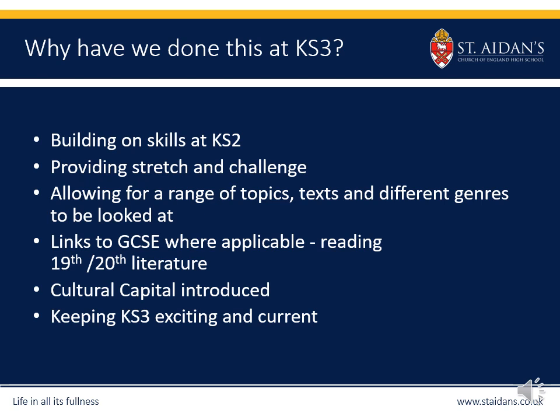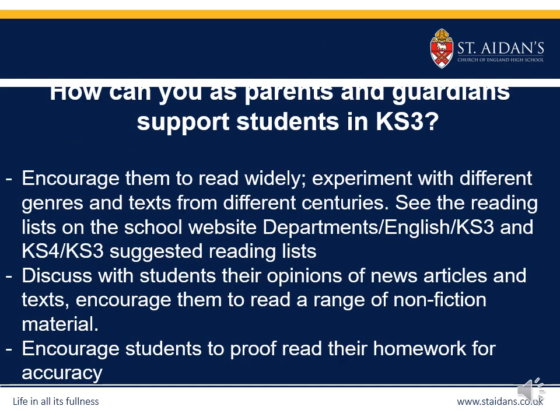The thematic approach builds on skills at Key Stage 2 while stretching and challenging each student. The diverse range of texts means students are introduced to 19th and 20th century literature from an early stage, enabling a smooth transition into Key Stage 4. To help your child at home, please encourage them to read widely and read with them — research has shown that when others engage with reading it makes it more enjoyable and they are likely to carry on for much longer.